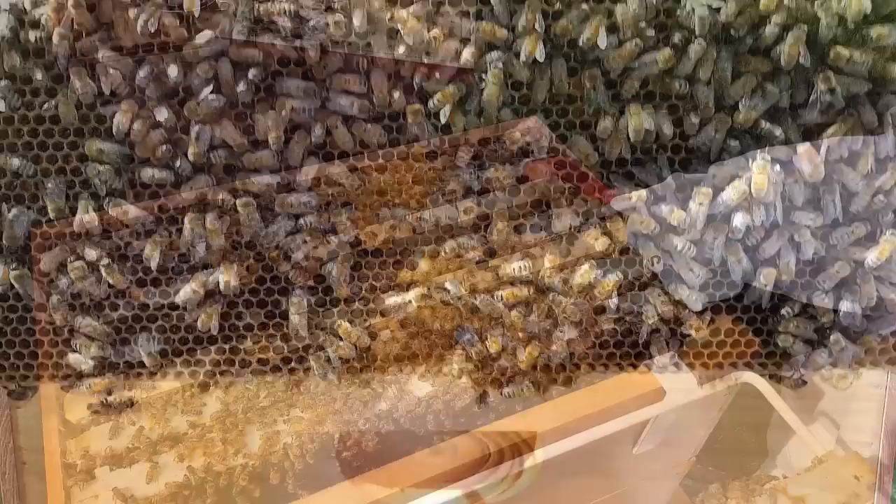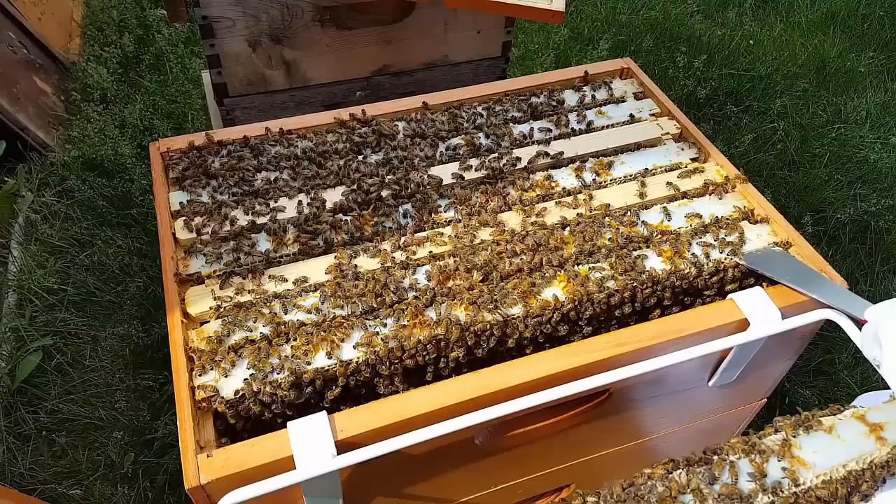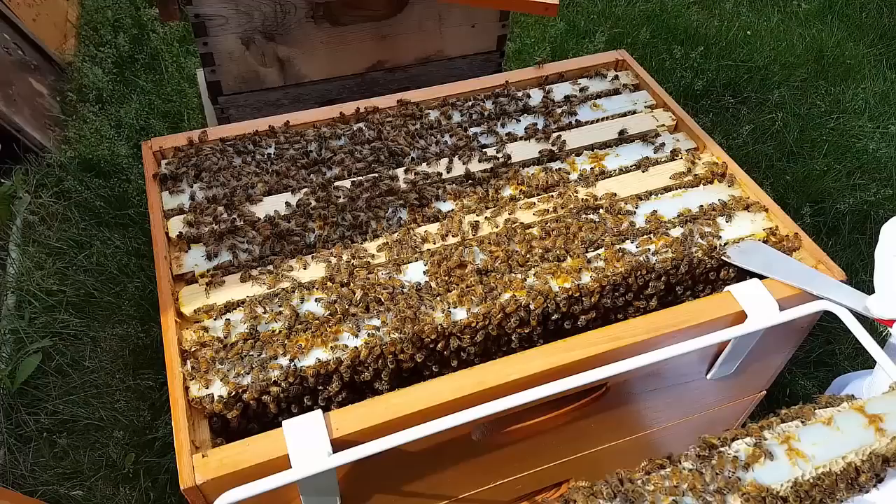As a general rule, when 70% of the frames are filled with something is when you give them more space to grow. Those cells could be filled with honey, pollen, larvae, or worker bee larvae — it doesn't make any difference. If they're running out of room, to prevent them from swarming you need to give them more space to grow.